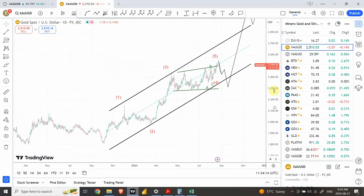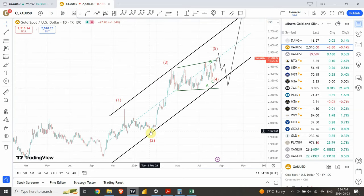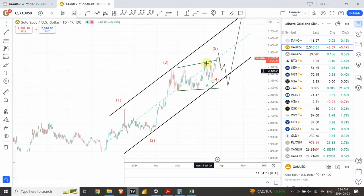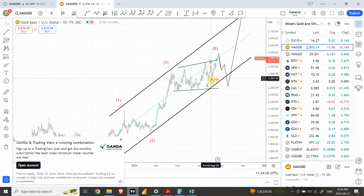Starting from this bottom, we have wave 1 and 2 right over here. Then wave 3 and wave 4 is a triangle — wave A, B, C, and D. The last leg, wave E of the triangle itself, is a flat correction: A, B, and C. There is a possibility we are not going to see a strong 5th wave coming out of it, and that's why we've seen struggling price behavior in this area. We are also close to the resistance line at the center of the parallel channel. It looks like we are very close to the completion — either we have seen a top or we are going to see one very soon, and that will be the end of the wave structure.